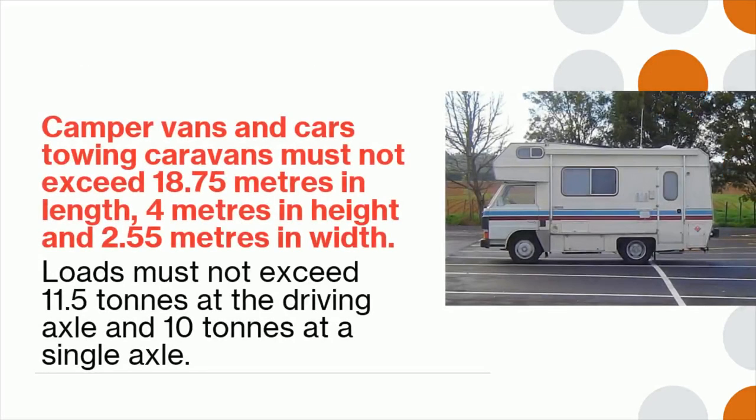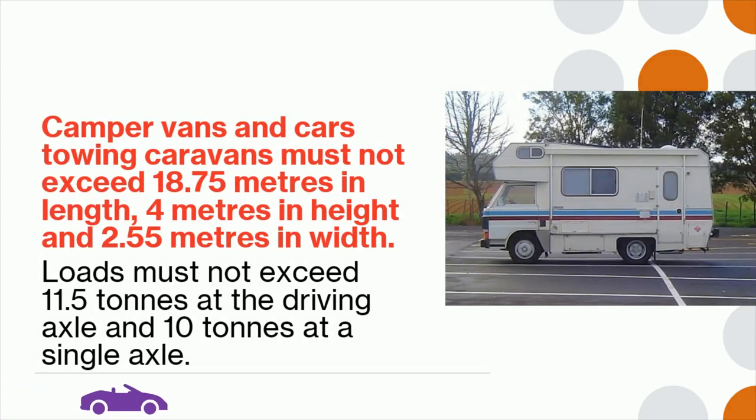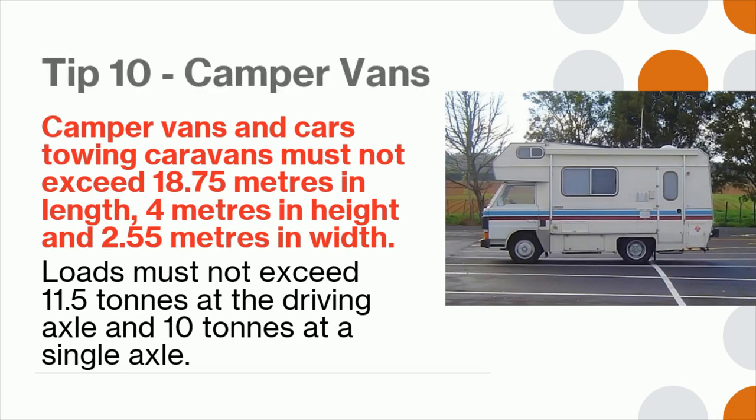Tip 10: Camper vans and cars towing caravans must not exceed 18.75 meters in length, 4 meters in height, and 2.55 meters in width. Loads must not exceed 11.5 tons at the driving axle and 10 tons at a single axle.